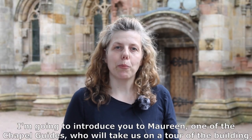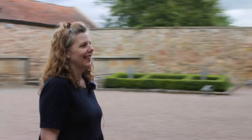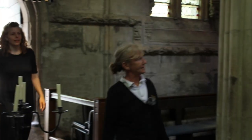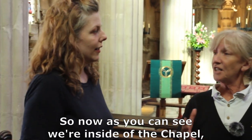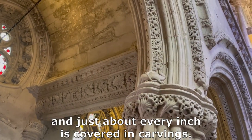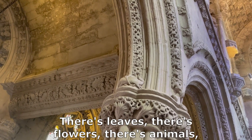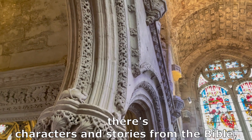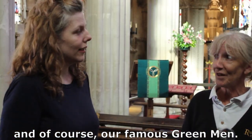I'm going to introduce you to Maureen, one of the chapel guides who will take us on a tour of the building. Hi Maureen. Hi Sarah. Would you like to come in? So now, as you can see, we're inside the chapel and just about every inch is covered in carvings. There's leaves, there's flowers, there's animals, there's characters and stories from the Bible, and of course our famous green men.